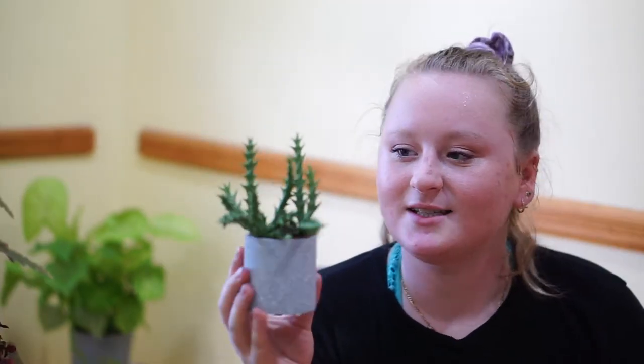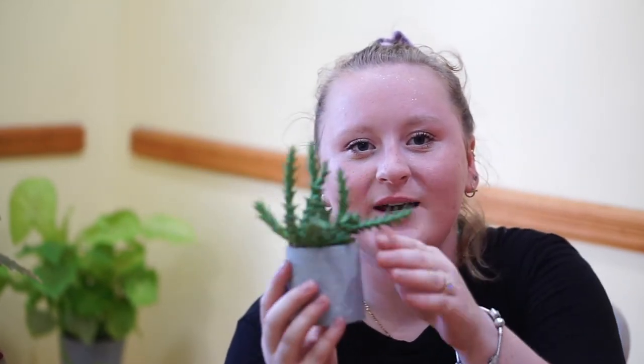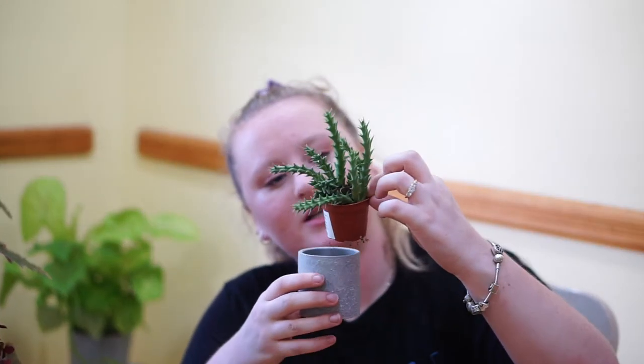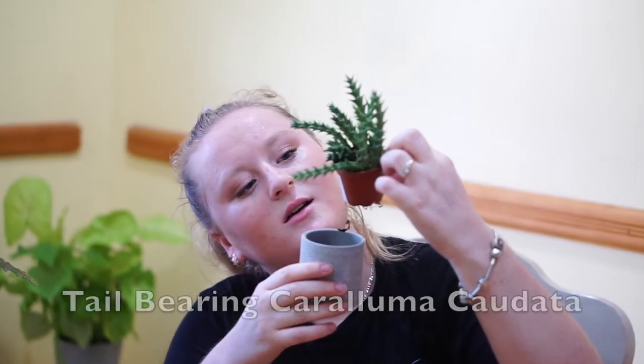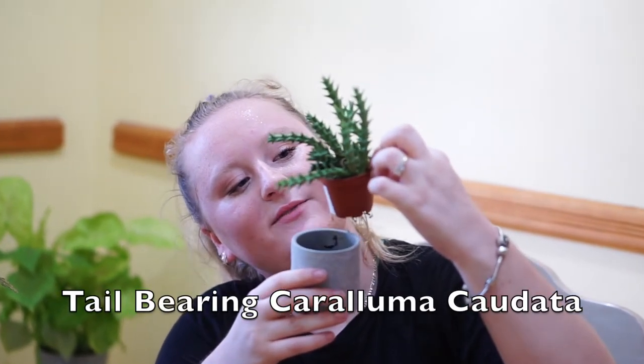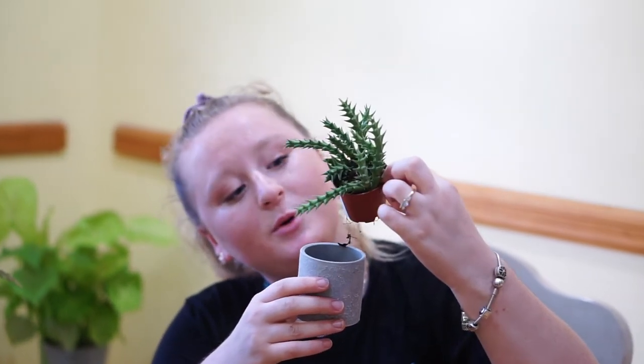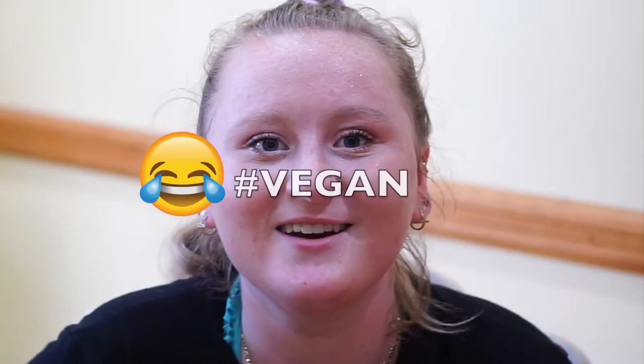The next plant is this cute little succulent that is pretty spiky, but not hard spines — just spiky spikes. It's super cute and I have it in a cement type pot. The name of this girl is a tail-bearing Caralluma, and the scientific name is Caralluma caudata. It does flower — yellow and purple blooms that emit a fragrance of rotting meat! But yeah, it's a really cute succulent. I'm a sucker for cute succulents.